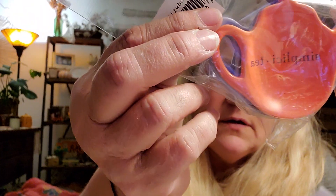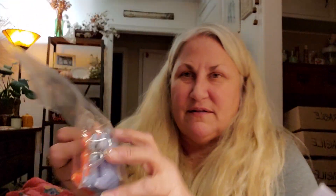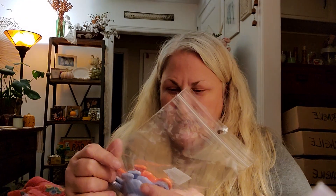I found some from Mud Pie — I love that brand, they're so cute. One of them says Simplicity, T-E-A. And the other ones say Tranquility, and there's two of those. That was cute.